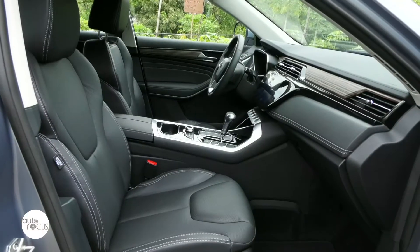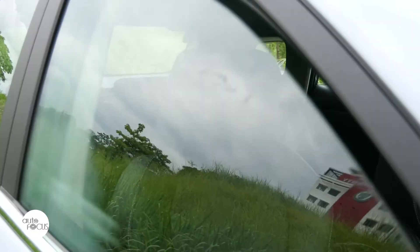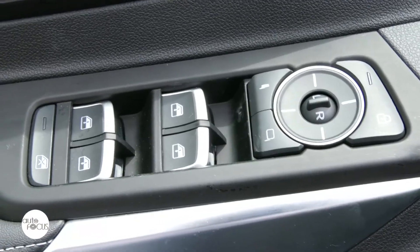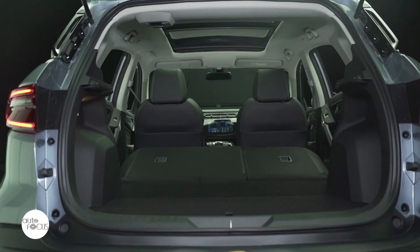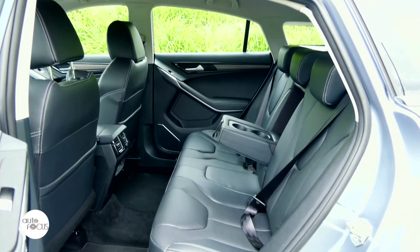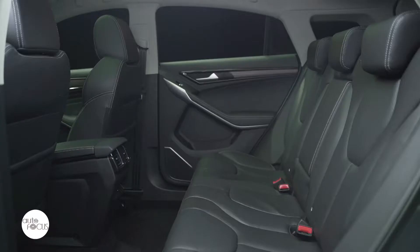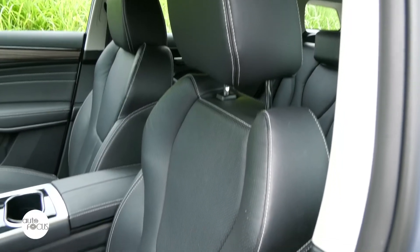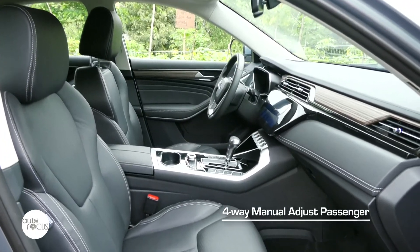Ford outfitted the Territory 1.5L Titanium Plus EVT with the latest interior comfort and convenience features that include smart keyless entry with push-button start, power windows, speed-sensing power central door locks, automatic air conditioning system, a 10-inch fully digital instrument cluster display, and a cabin air filter for pollen with activated carbon. The Territory also comes with 7 cup and bottle holders, ambient lighting with 7 colors, and an auxiliary 12-volt outlet.